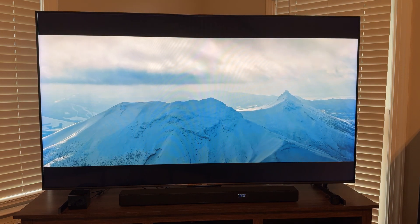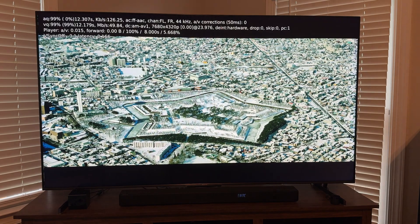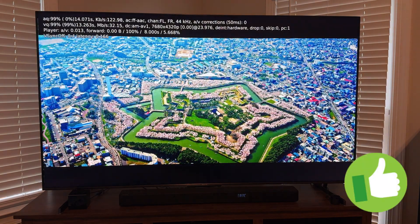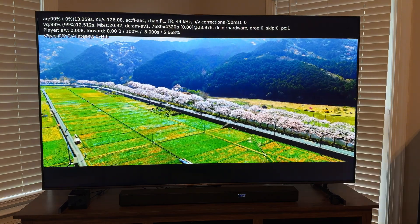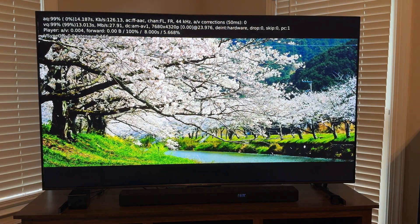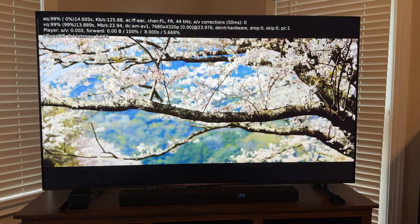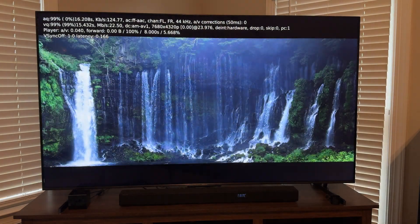This clip had frozen playback before after a few seconds of starting. Now it's playing wonderfully. Appreciating the amazing picture quality here — AV1 encoded videos are quite impressive for their efficiency and super clean, high quality video.